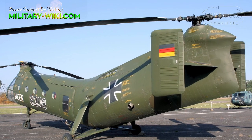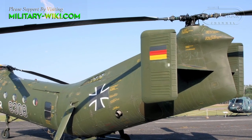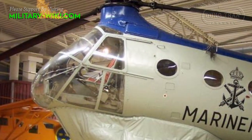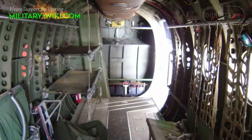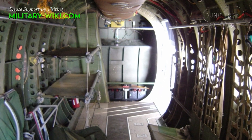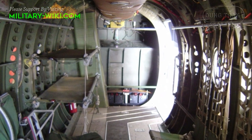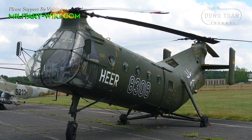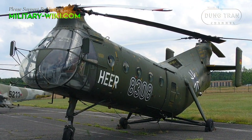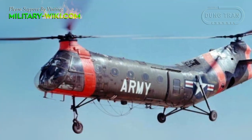Vertical tail fins were situated outboard of the rear main rotor position. Internally, the H-21 was crewed by two in the cockpit and held space for up to 20 fully laden combat troops, or up to 12 medical litters with accompanying medical staff. Performance included a maximum speed over 130 miles per hour and a range out to 400 miles.